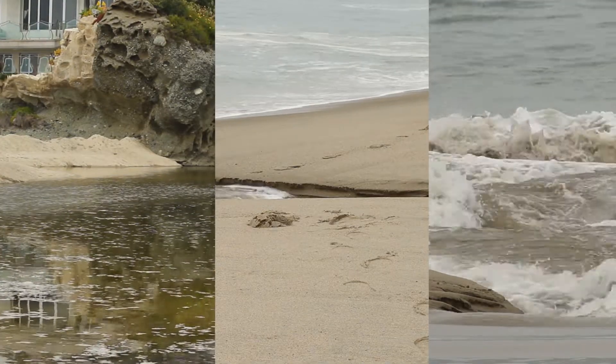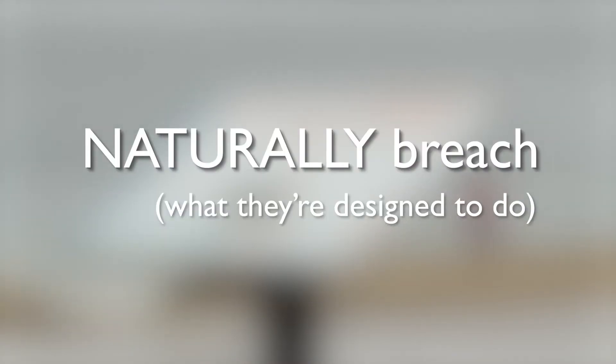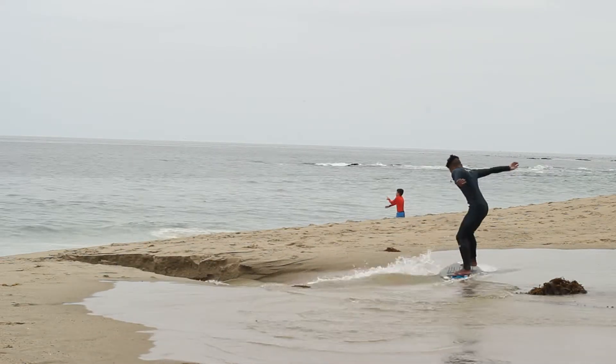Rivers and creeks build up these sandbars or berms and they're blocked off. During winter storms or when the tide situations are right, they naturally breach — that's what they're designed for. When they're getting dug out on a regular basis, that actually changes the character of that ecosystem.